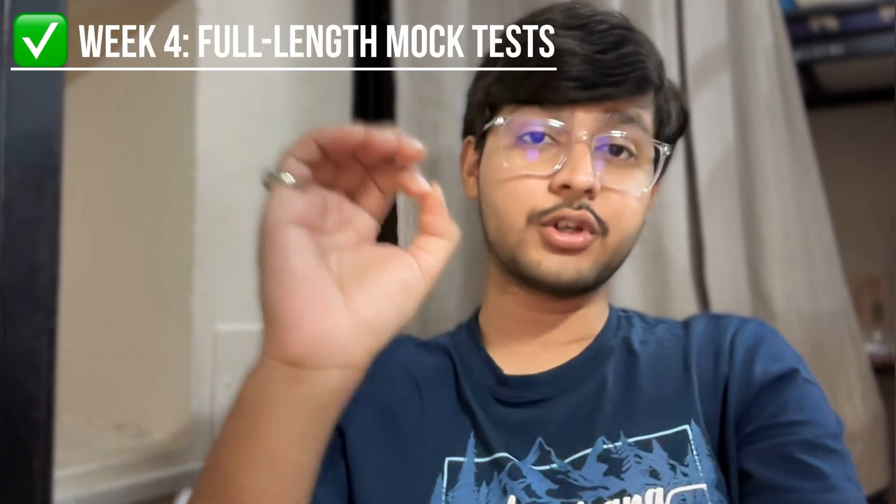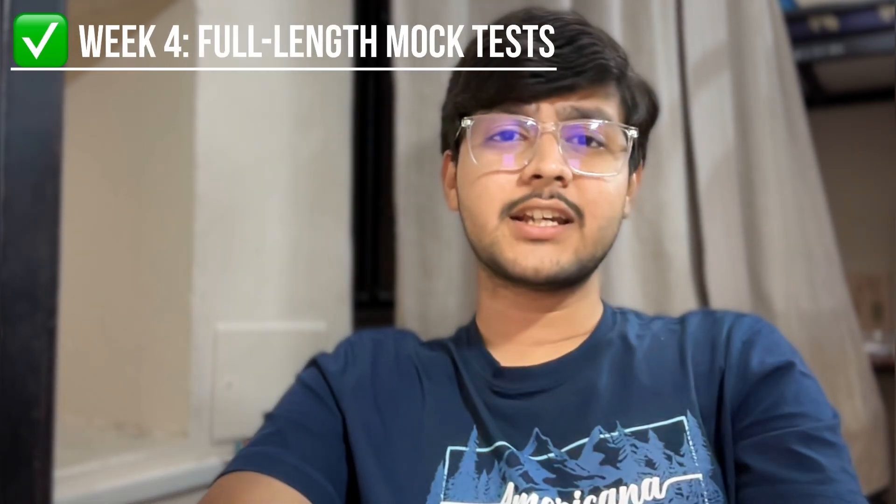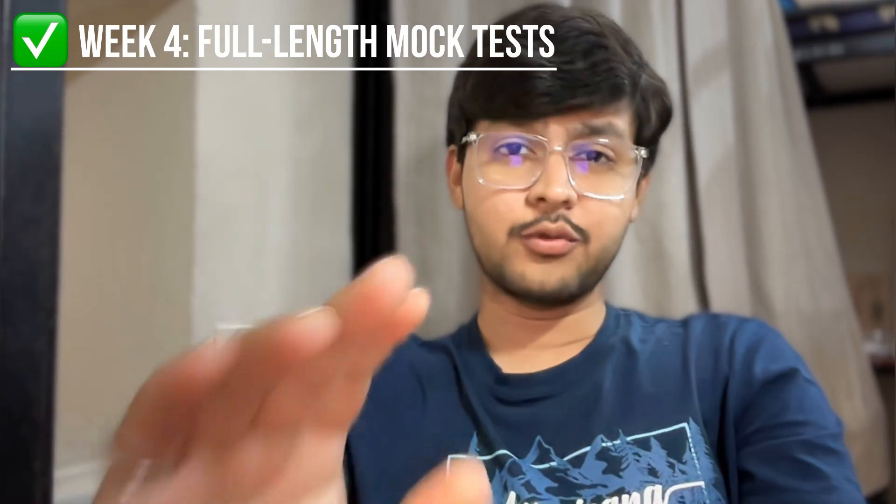The most important is Week 4, which is one week before your final exam. You should dedicate this week to full-length mock tests, which will help improve time management and accuracy. Aim to give at least 10 mock tests before the exam — some days you can even give two mock tests.